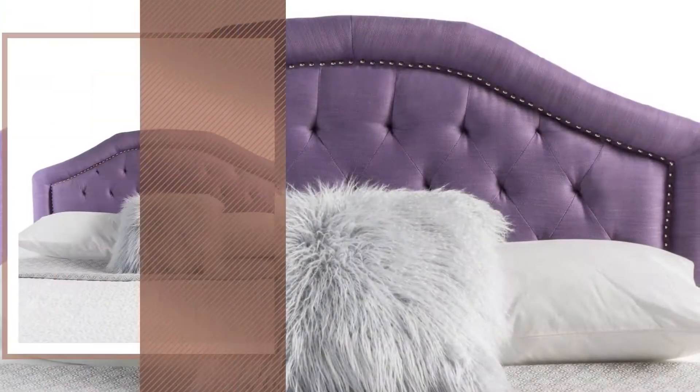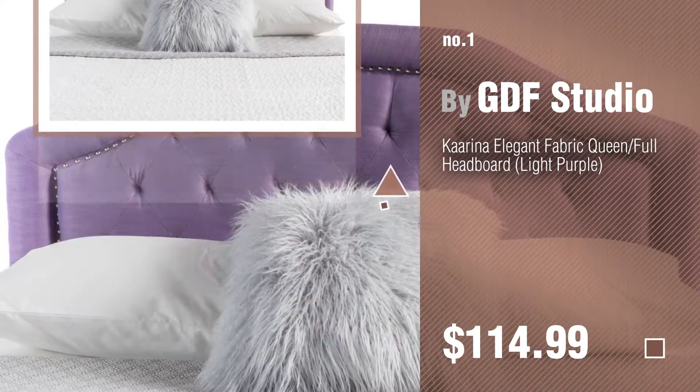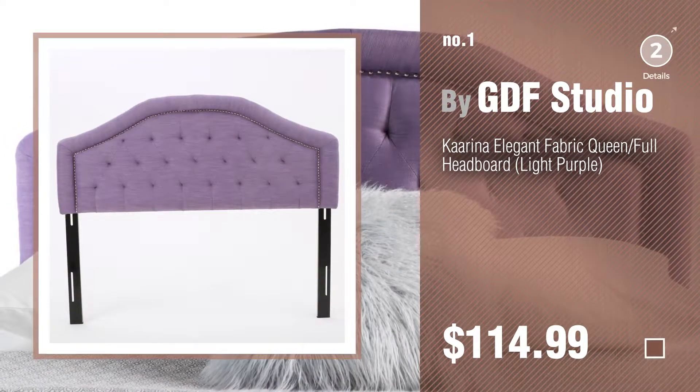Number 1, most popular by GDF Studio. Watch this video and get inspired.